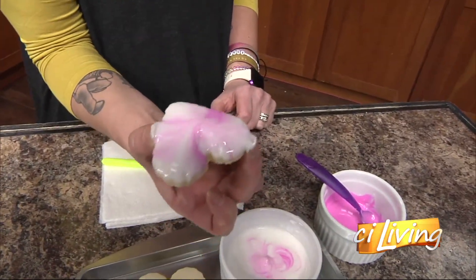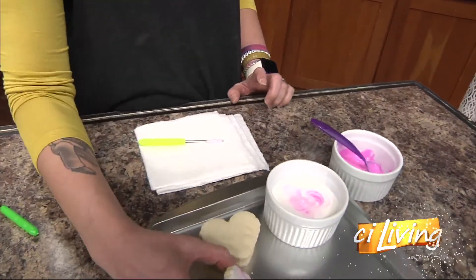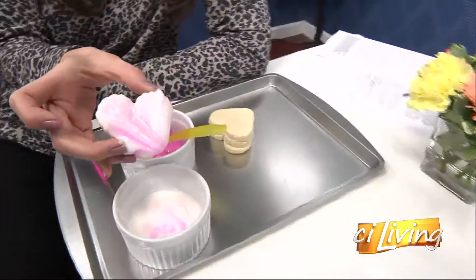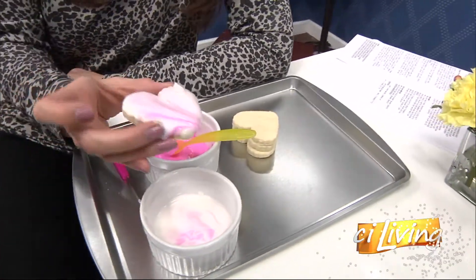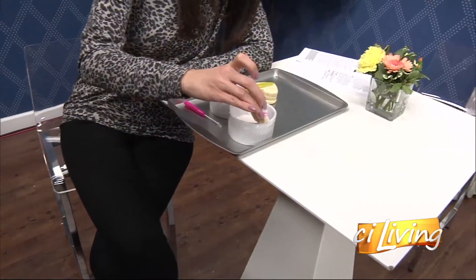Shake it like it's hot! Before COVID, I would do cookie decorating classes and I told a lady one time to sort of shake it, and this poor woman started shaking it like it was an aerosol can. And it went fine — it was one of my favorite moments from cookie decorating.